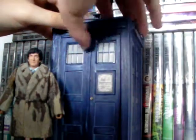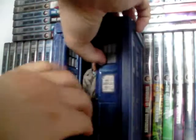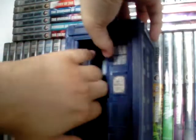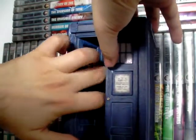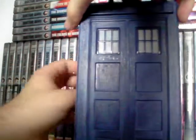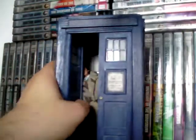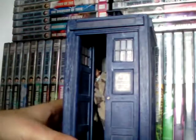The doors do, of course, open, and there is a little spring thing there as well to do that with one of the doors. The doors do open both ways. You can fit Patrick Troughton in there as well, so if for whatever reason you don't want him on display, you can hide him away in the box.